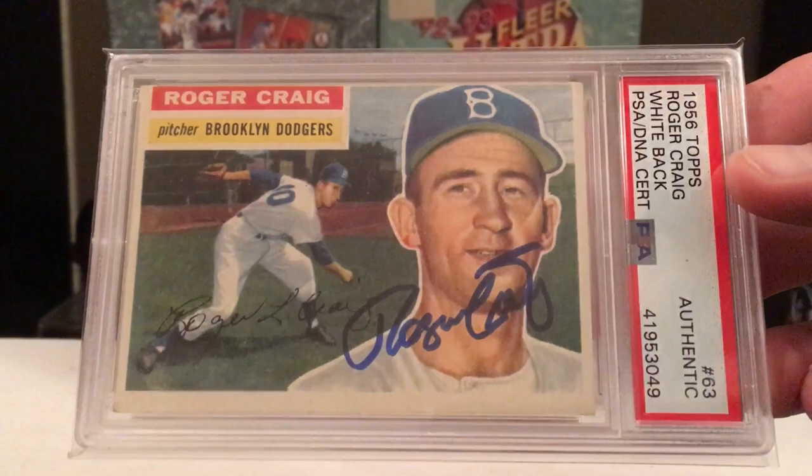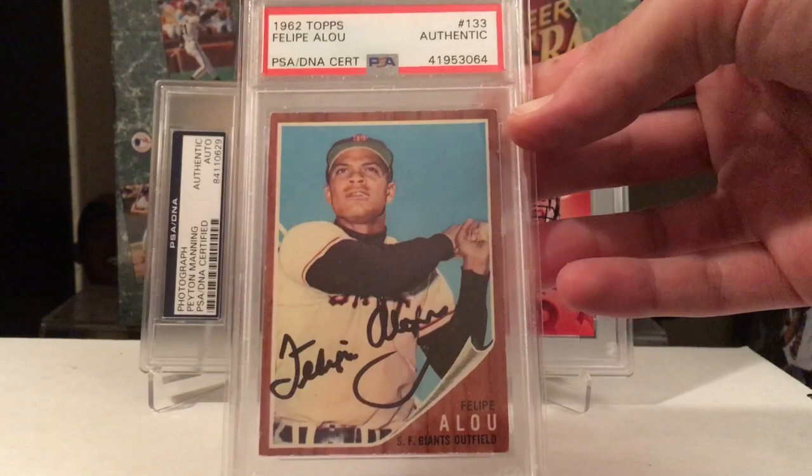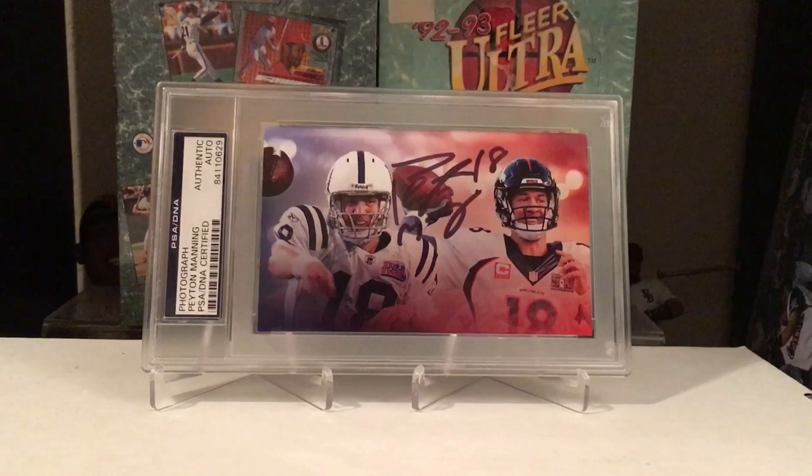Roger Craig — pretty sure this is his rookie card on the '56 Topps. It's an easy TTM — I think he charges five bucks, something like that. Felipe Alou — write this down if you guys want his autograph. Super easy to do during spring training if you send to the Giants spring training facility every year, or at least he's been doing it the last few years. He'll sign a few cards for you.